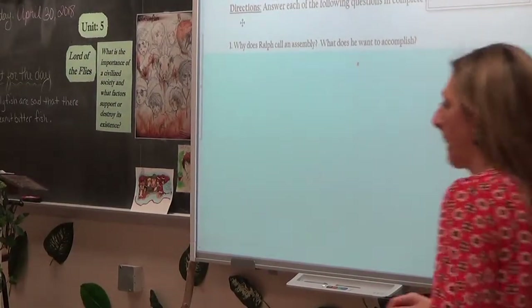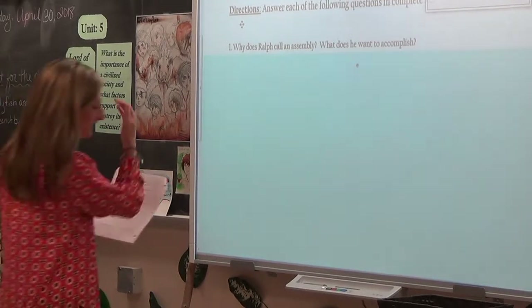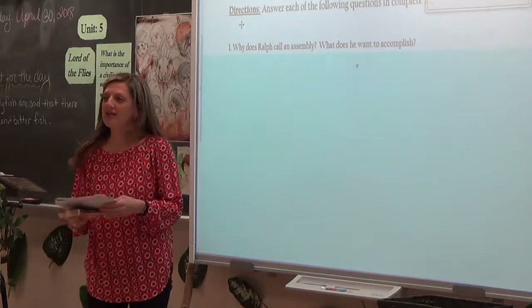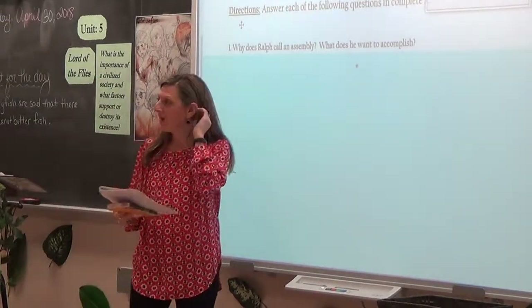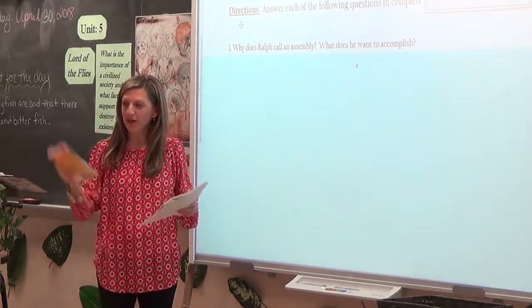The class gets settled and ready. The teacher announces: 'All right guys, ready to go? Everybody's part. All right, let's go. We're at Chapter 5, Feast from the Water.'